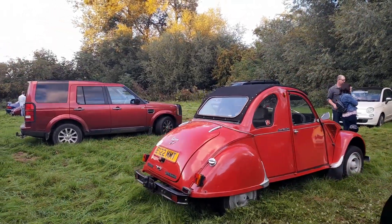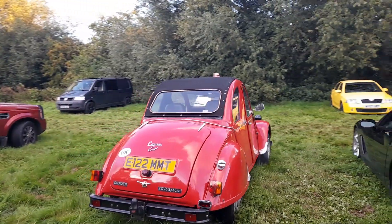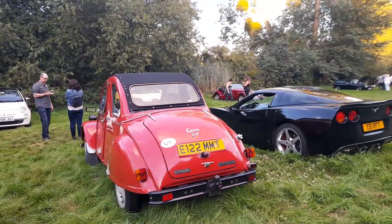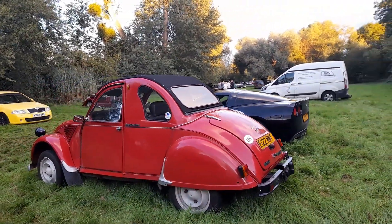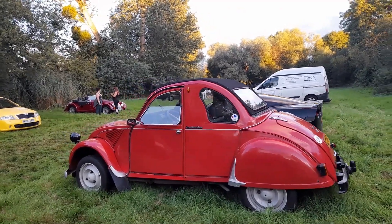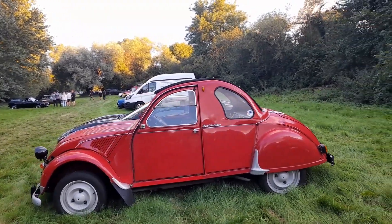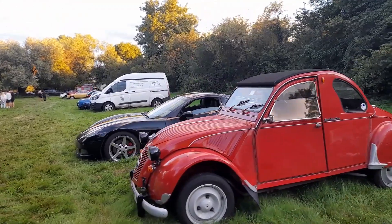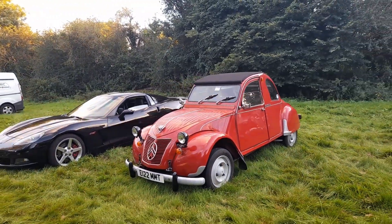And then look at this — Morris Minor meets 2CV. That's very clearly a Morris Minor body, but definitely a bit of a special, that one.